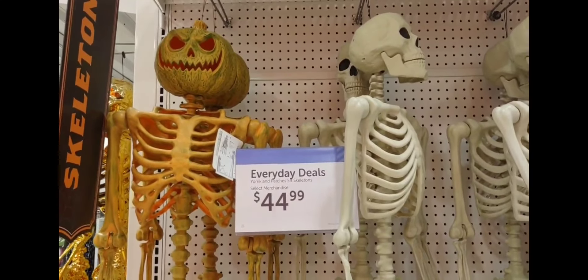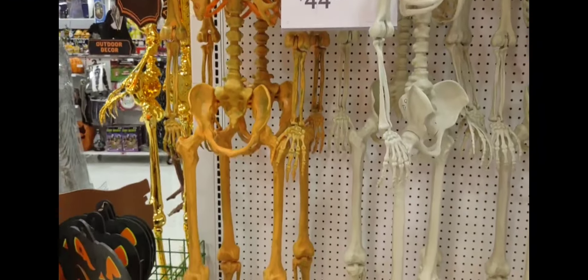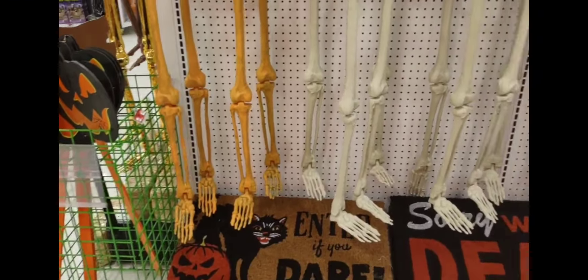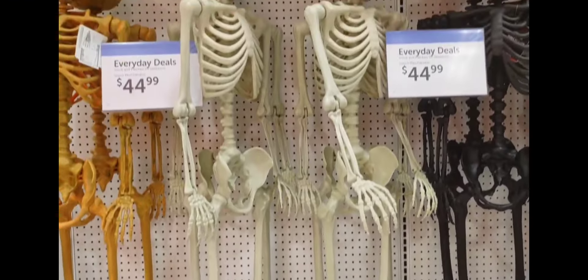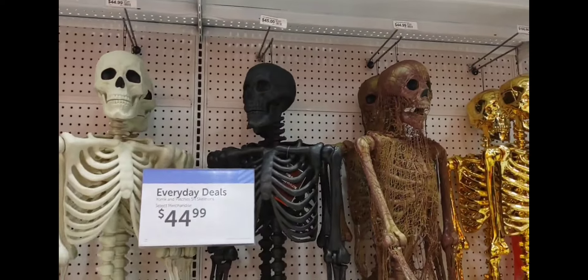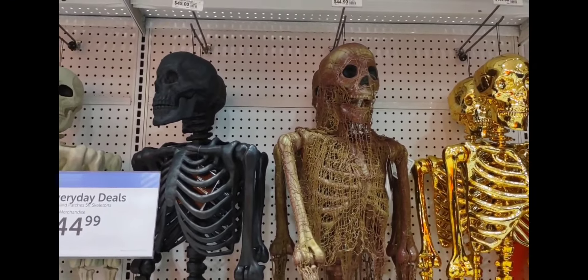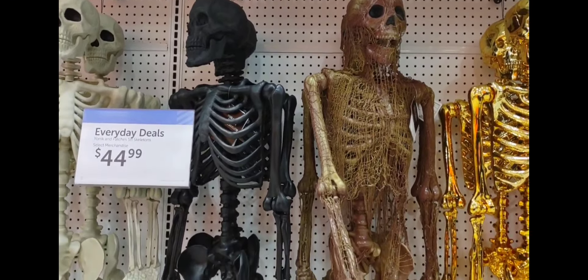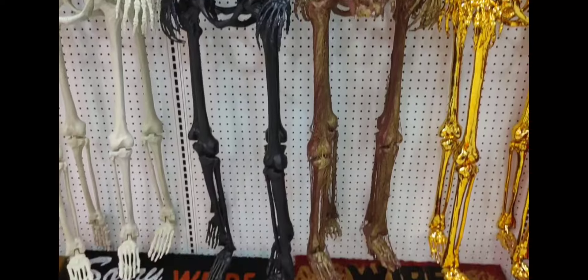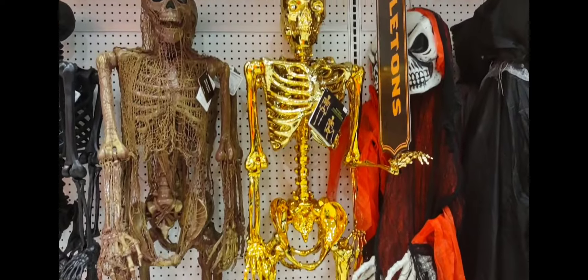They have pumpkin skull and regular skulls. This is $44.99, and this is how it actually looks. They have this one — it also costs $44.99. This one costs $45, the black one. And the one next to it is $44.99. This is how it looks. And the gold one actually costs $100.